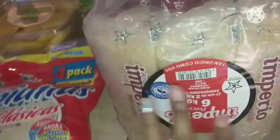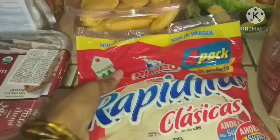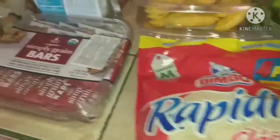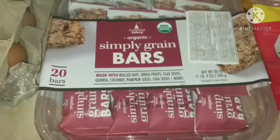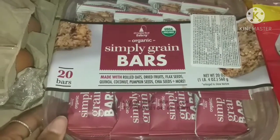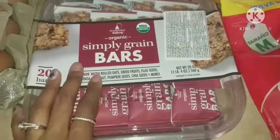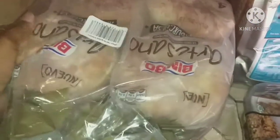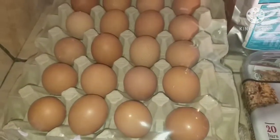We ran out of tortillas, and the kids go through them quickly, especially my daughter, so I got the four-pack of flour tortillas. I picked up some organic Simply Grain bars for my husband — 20 bars for about $10, a really good price. I also got the Artesano hamburger buns, two four-packs, so eight buns total.